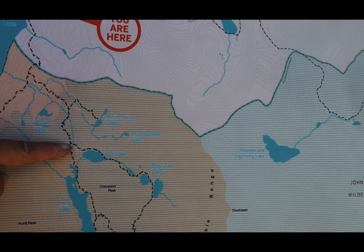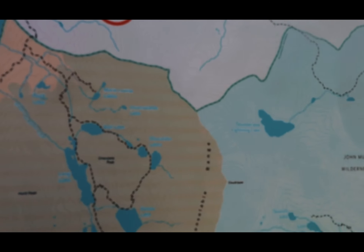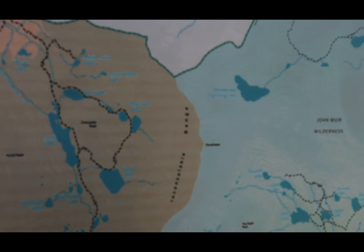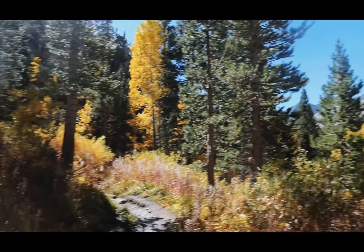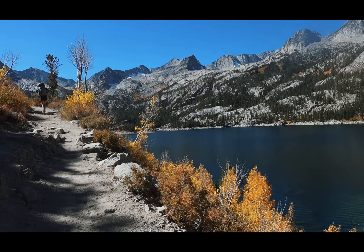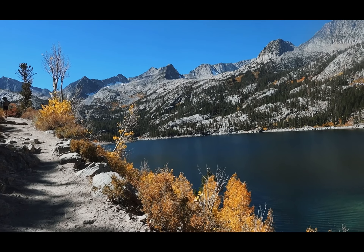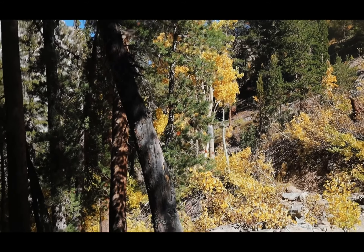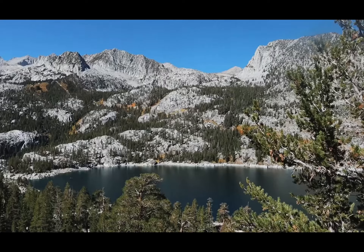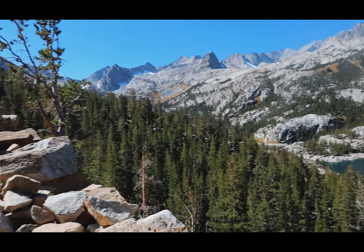We're going to head up through this pass to Long Lake, Spearhead Lake, passing through Wall Lake and then Saddle Rock Lake, and then Bishop Lake. You get all these amazing fall colors with these mountains up here. The uphill begins here - I'm not even a mile in and this hike is already kicking my butt.